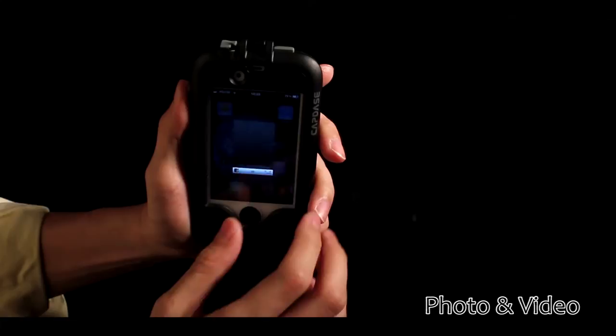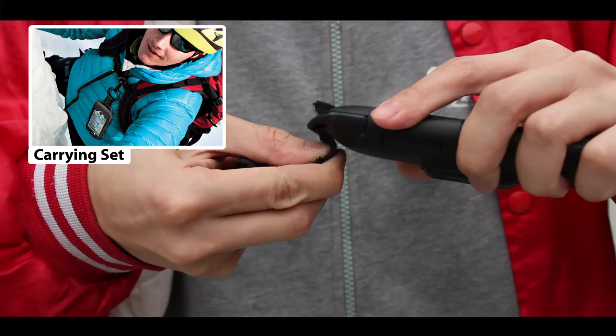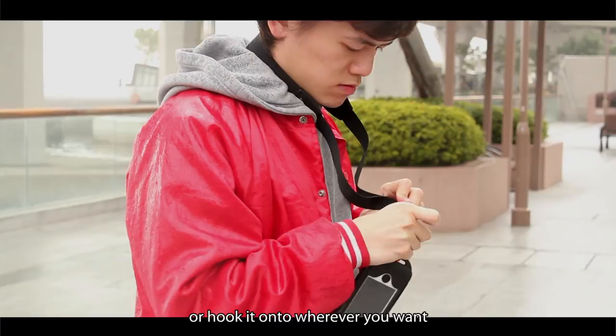The Pebble comes in three sets: the carrying set, the bike set, and the bike and motorcycle set. The carrying set of Pebble comes with a belt loop and a cushioned neck strap for added flexibility. You can wear it on your neck or hook it onto wherever you want.